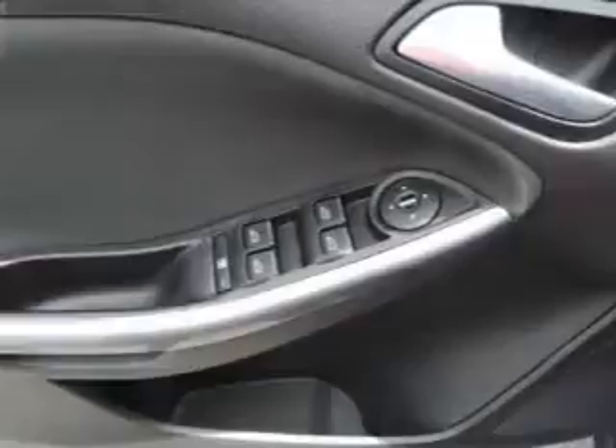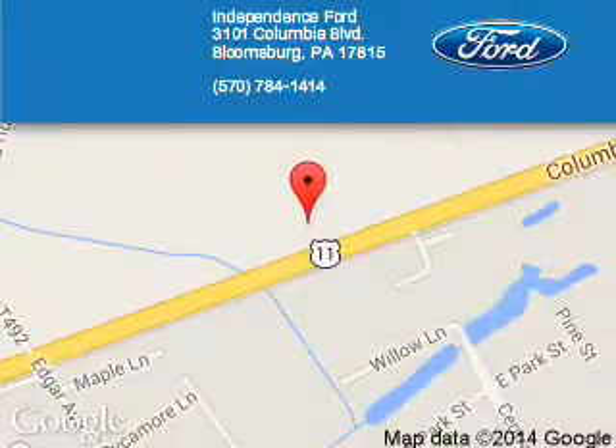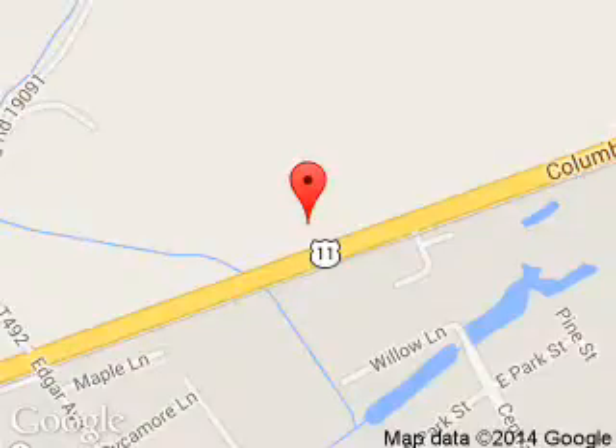Call or click to contact us today. Independence Ford is dedicated to doing everything possible to ensure that the experience you have selecting your next vehicle is a pleasant one. We are located at 3101 Columbia Boulevard, Bloomsburg, Pennsylvania 17815.